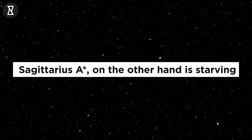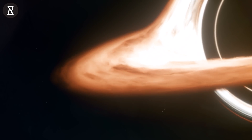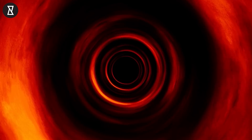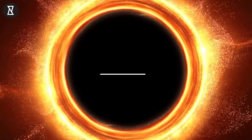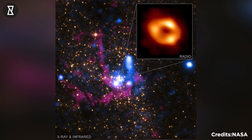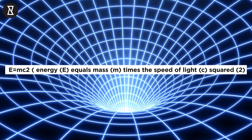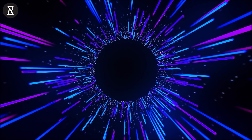Sagittarius A*, however, is starving. The hot gas surrounding Sagittarius A* is crucial for accretion studies because it will tell us how much material is captured from the nearby stars. But currently, NASA doesn't have this vital information and can't determine why this black hole is starving. The event horizon of Sagittarius A* is 51.8 micro-arcseconds across the sky according to the latest photograph. The researchers called the image the biggest test of Einstein's theory of general relativity ever made, emphasizing that the theory passed with flying colors.